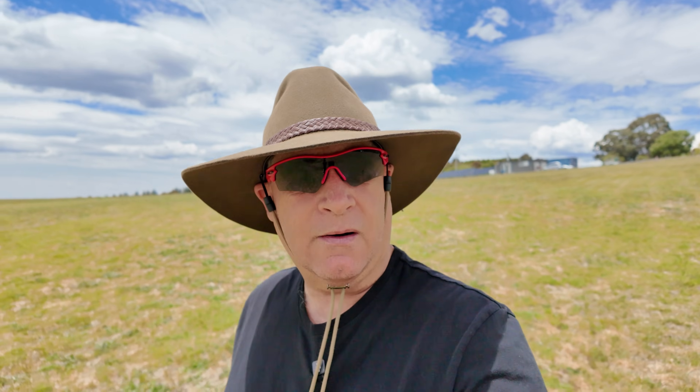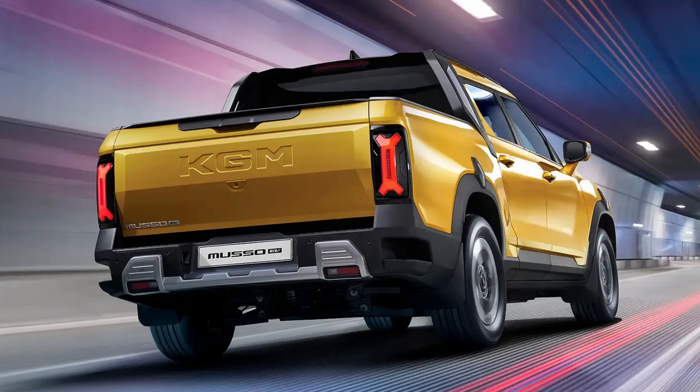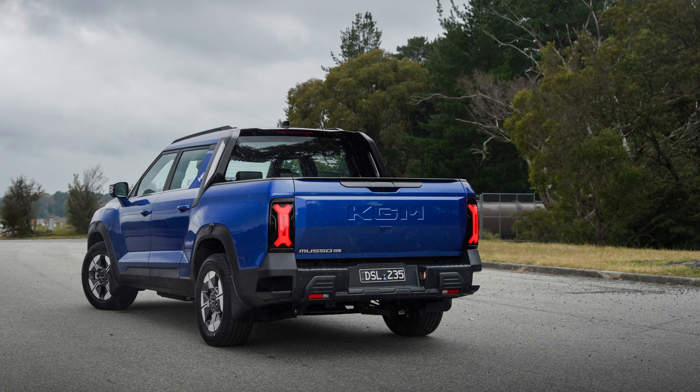Let's talk power. The front wheel drive version comes in with 152 kilowatts of power and 339 newton metres of torque - not too bad. The all wheel drive version though has double trouble: two motors.